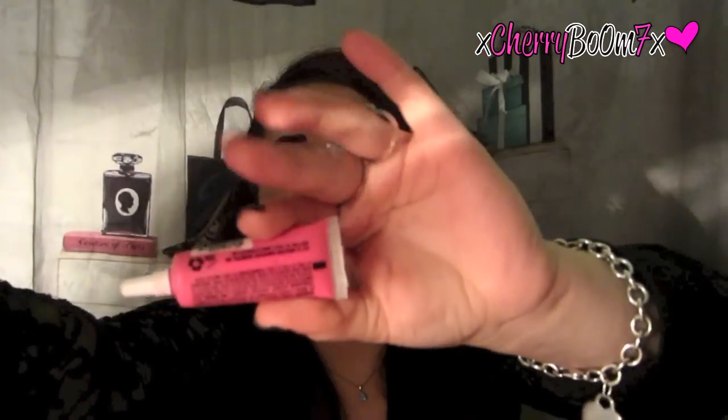They knew it wasn't MAC. One of the guys thought it was Girl About Town with a gloss over it, and one of them said it looks like Candy Yum-Yum, which is apparently what this is a dupe for according to Leisha x Sparkage. It's a really gorgeous pink, and I got so many compliments on it. It's $16 at Sephora. I highly recommend OCC Lip Tars.